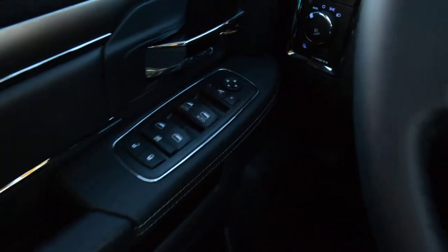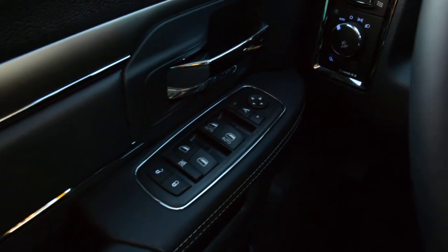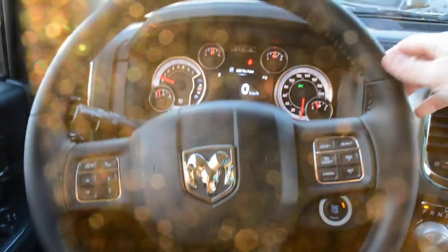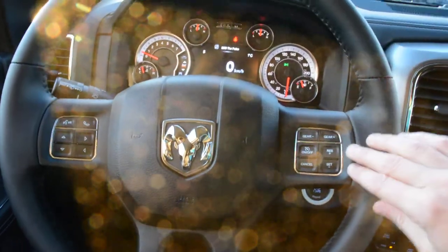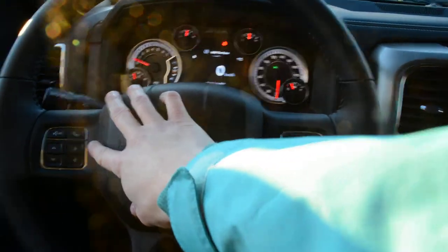Checking out some of the features up front. You can see that you have all your power windows, locks, and side mirrors. All your steering wheel mounted controls — here you have access to all your cruise control options, your voice command, and Uconnect capabilities on this side.